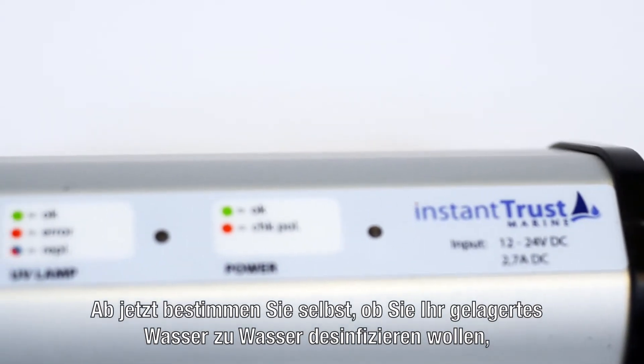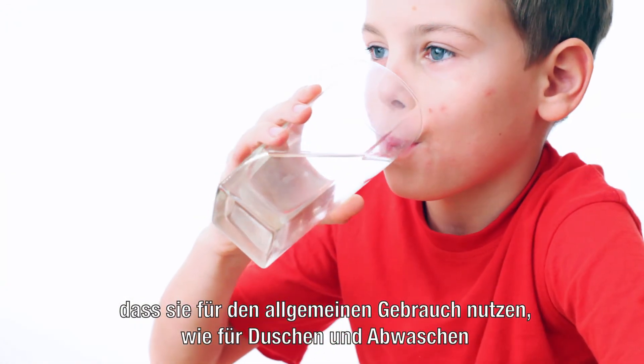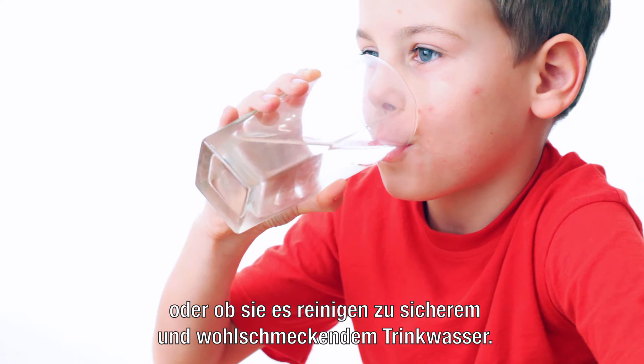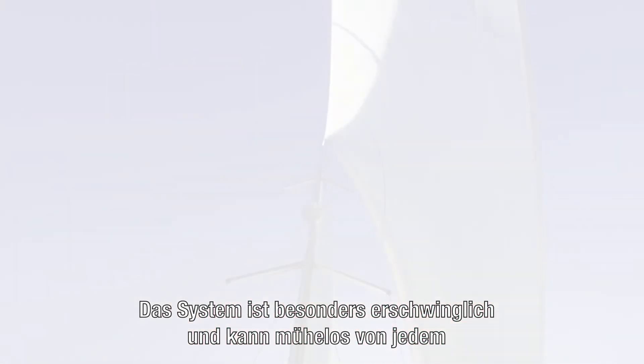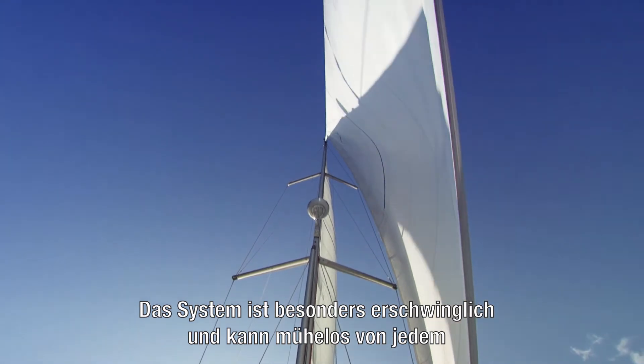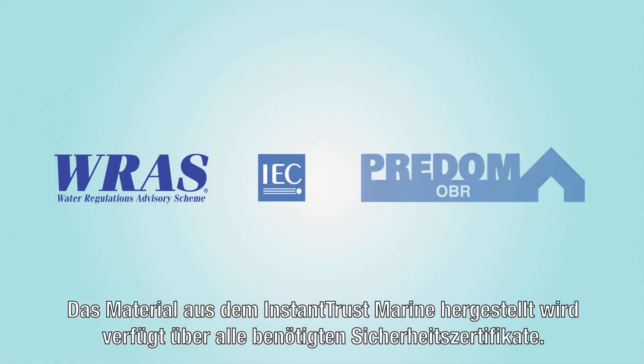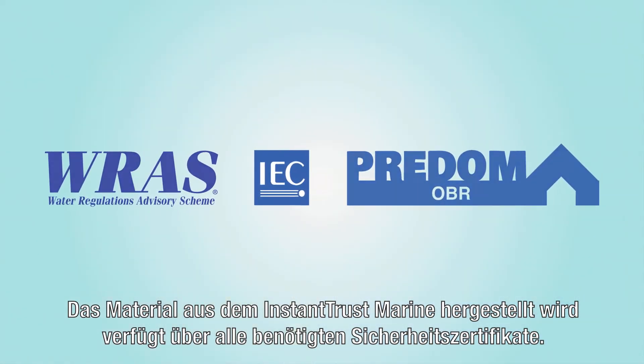From now on you decide whether you want to disinfect your stored water for general use — for example for showering and doing the dishes — or purify it for safe and tasteful drinking water. The system is extremely affordable and can easily be installed by anyone in the existing water supply of any boat. The materials used to make the Instant Trust Marine have all the required safety certificates.